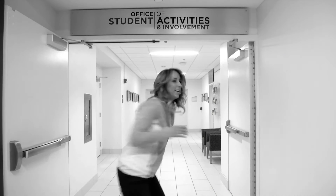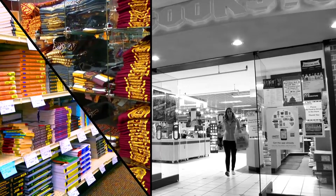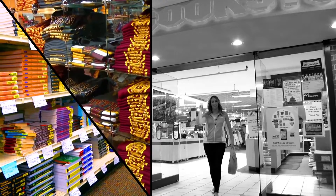Student Activities and Involvement. The CMU Bookstore is two floors — books on bottom, CMU gear on top. Fire up Chips!